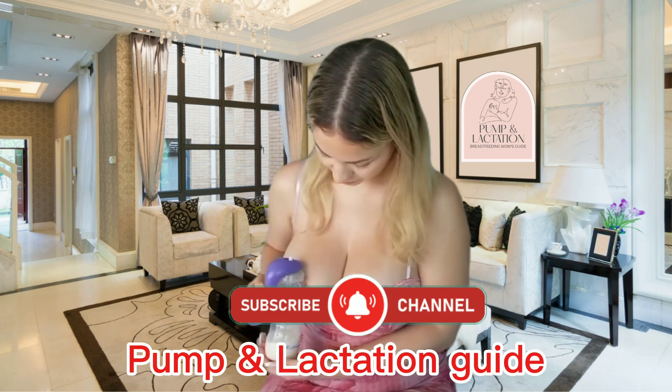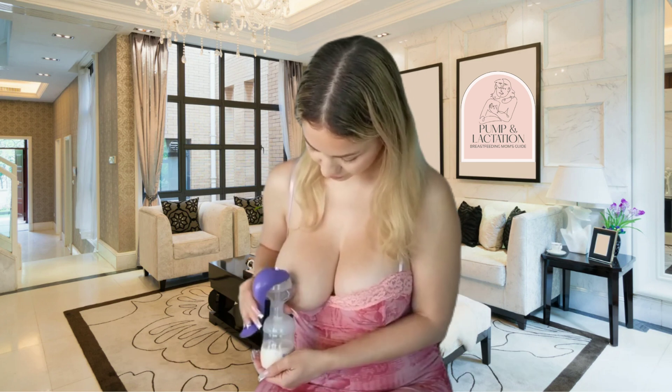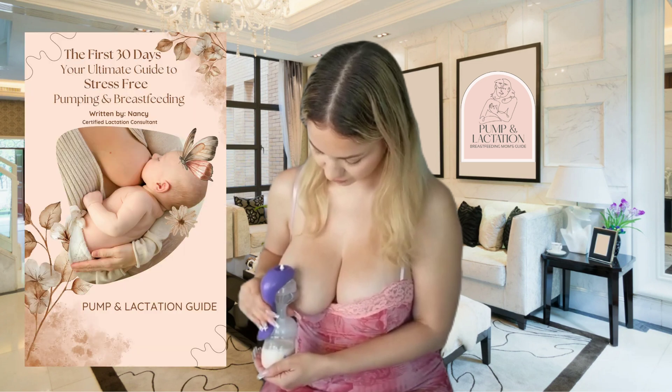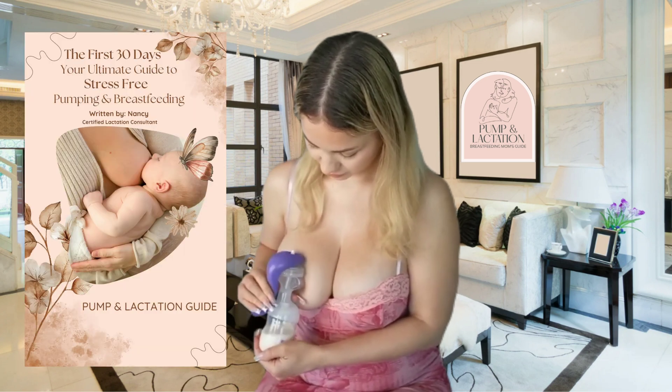If you found this helpful, subscribe to Pump and Lactation Guide for more lactation education. And don't forget to grab your copy of my ebook, The First 30 Days: Your Ultimate Guide to Stress-Free Pumping and Breastfeeding, linked below.